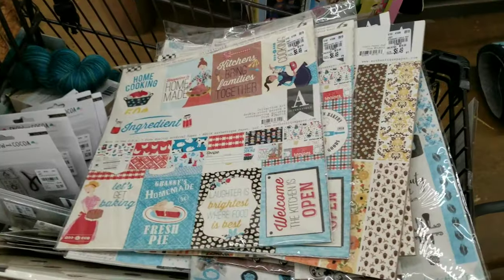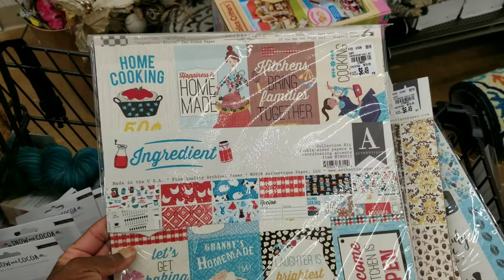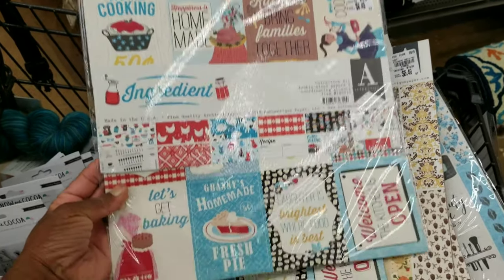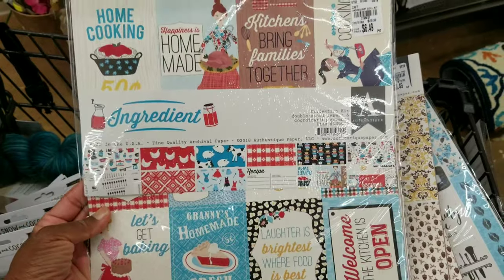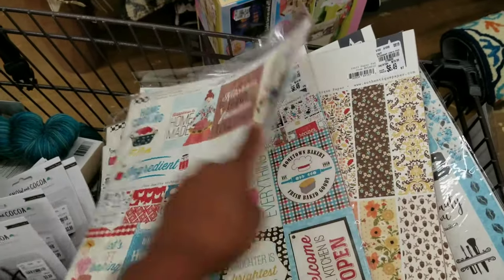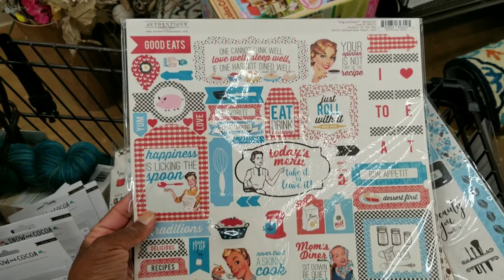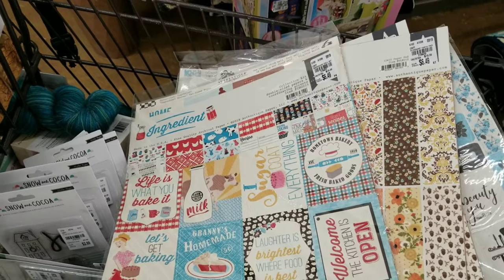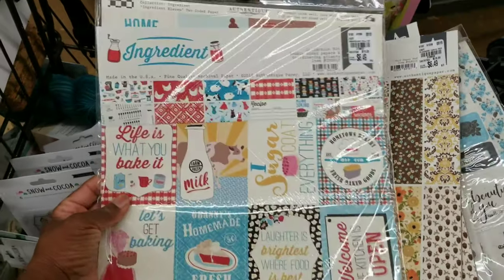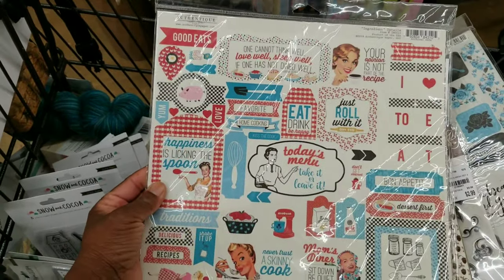So I had to dig. This is a kitchen theme — Authentique. Look at that apron, fresh pie. Do I have to pick this up? I like to pick up the kitchen themes. It's vintage too — that's cute. $6.49. And look at the milk — Farm Fresh. I just love the kitchen theme.